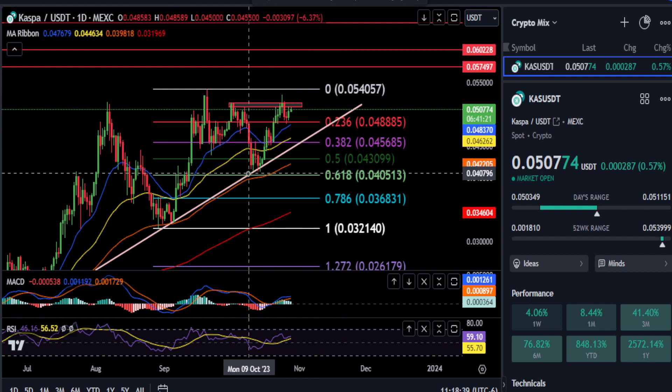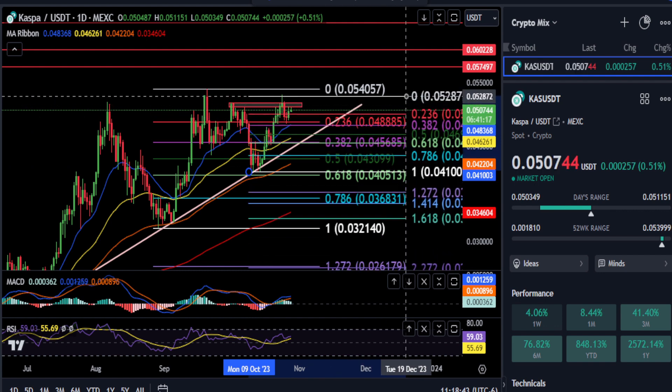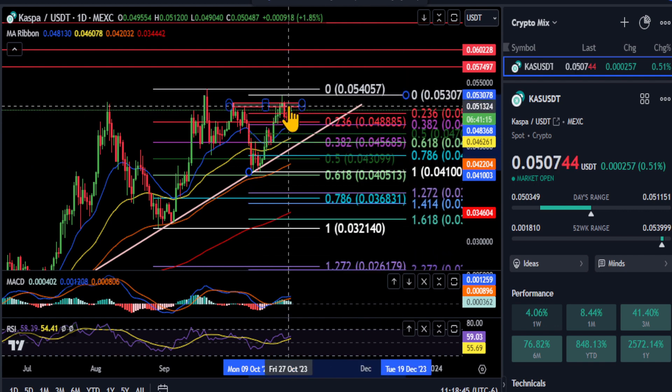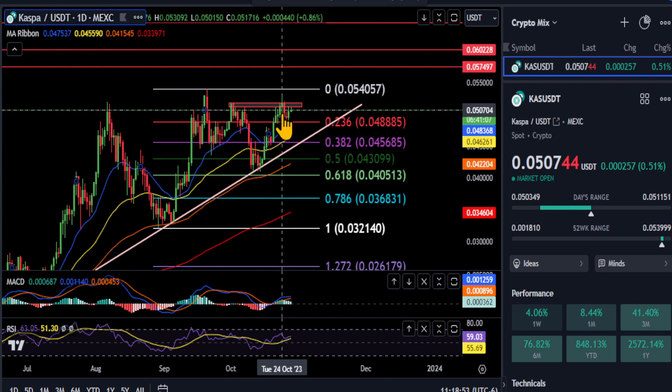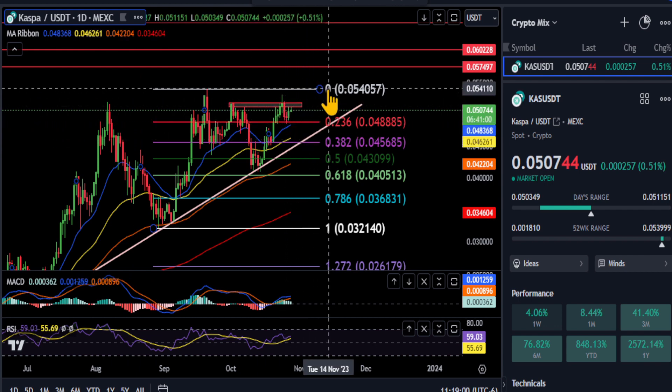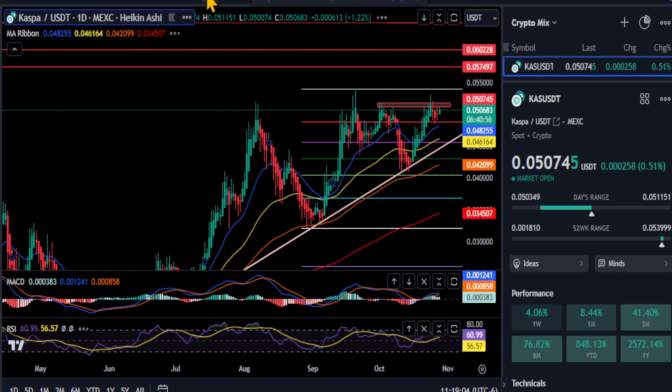...is as we showed you last time: if we draw a little micro Fibonacci on the chart from that low to that high right above the red box, you can see the 0.618 retracement takes you right to that 0.382 at 0.045. So off of that micro fib — from the low to the high — the 0.618 retracement brings us down to that larger 0.382, and then we can continue our journey to the upside on Kaspa. Not financial advice — thanks for watching everyone, peace out.